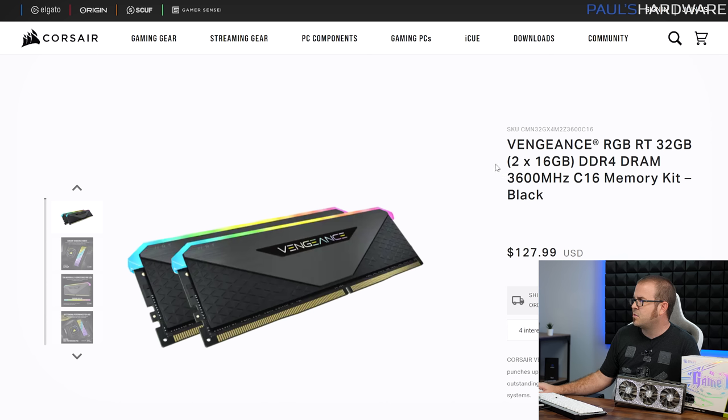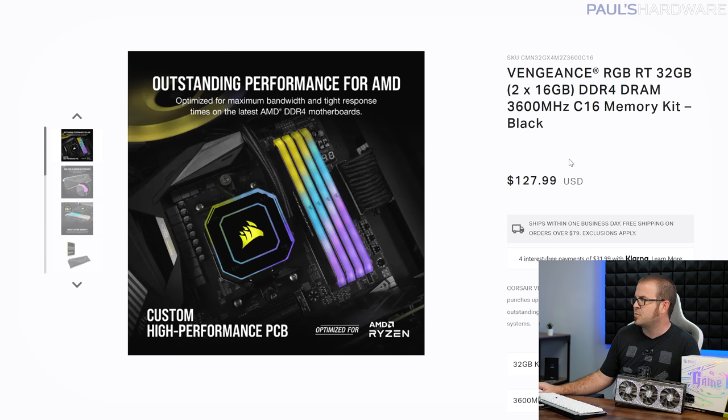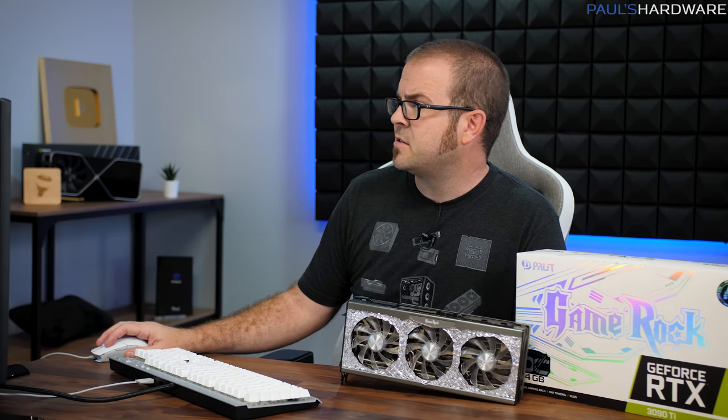I was looking for some good memory to pair up with this build, and I found the Corsair Vengeance RGB RT, which is Corsair's line that's specifically optimized for Ryzen. This is just a little bit more peace of mind that you'll be able to plug it in, use your XMP settings, and you should be off to the races. It's a 3600 speed kit with CAS Latency 16, and it's currently available for $128 over on the Corsair website. You can get cheaper memory if you don't want the RGB or the fancy Ryzen built-in support.